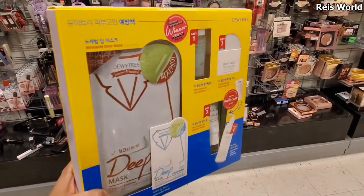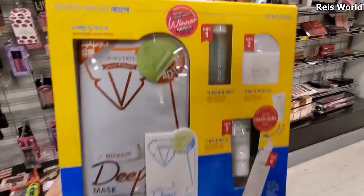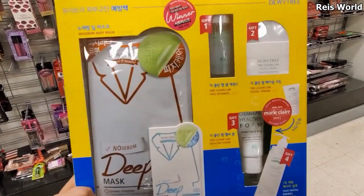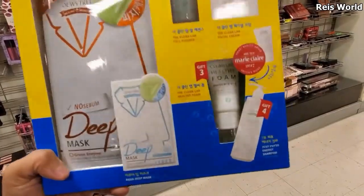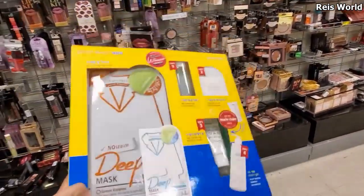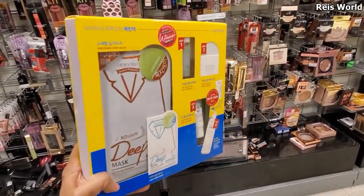Alright you guys, I made it into TJ Maxx and look what I found for only $10 by Dewey Tree. You get quite a bit in here — a mask, a facial cream, a dry skin product, and it looks like maybe a lotion too. I've never even heard of this brand, I'm gonna have to look it up. But only $10, it looks like a fun one.